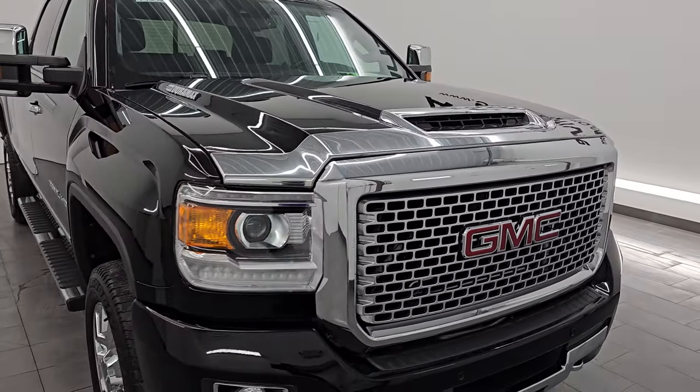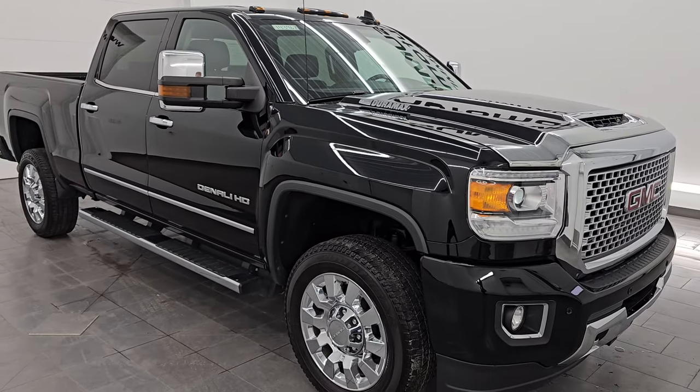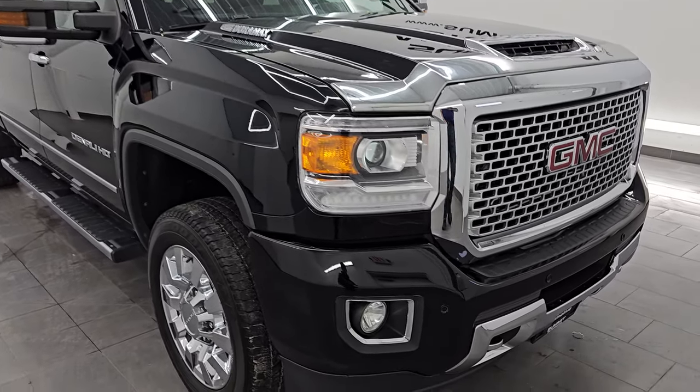This truck has been fully safety inspected by our service shop. It has a fresh oil and filter change. All the fluids have been checked and topped off, and this truck is 100% ready to go. Super clean all the way around.